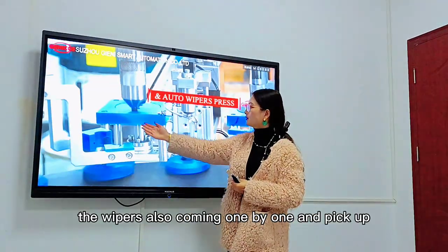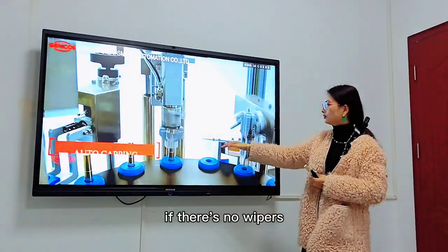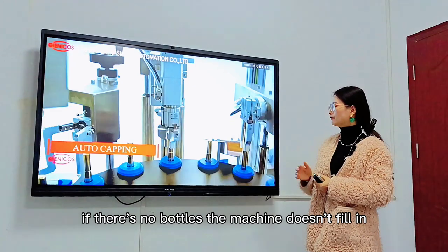The wipers are also coming one by one and picked up. The machine detects: if there are no wipers, the machine doesn't pick up the brush cap. If there are no bottles, the machine doesn't fill.